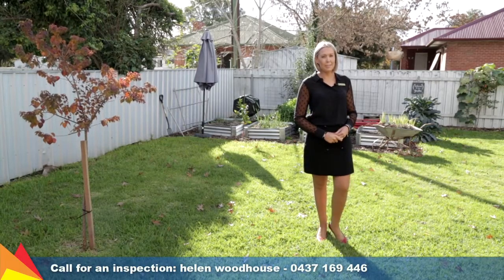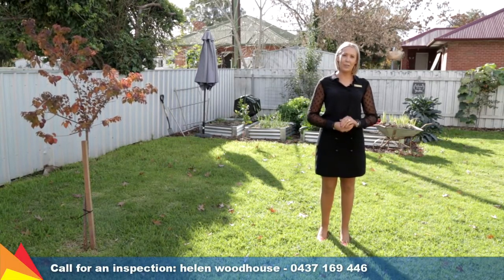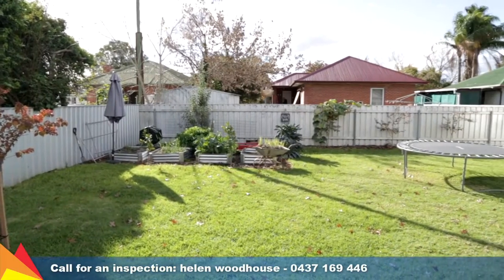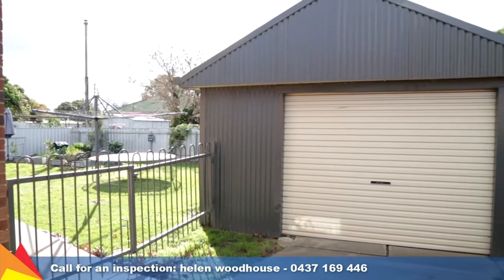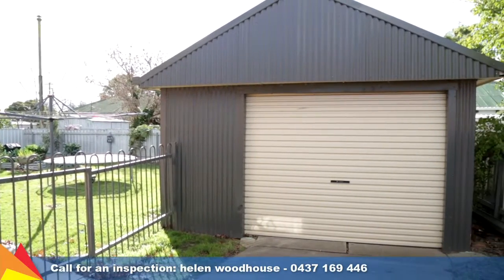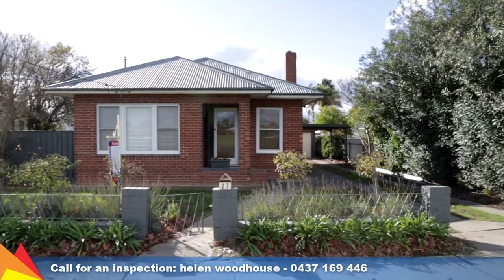This home presents low-maintenance living at its very best, with the added bonus of a great-sized rear yard with veggie patches, drive-through access to a large lock-up shed, and a carport. Please give me a call — I'd love to show you through.